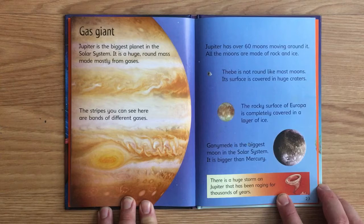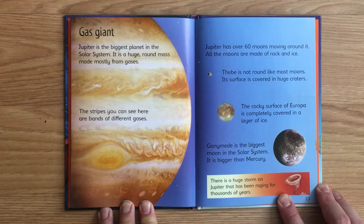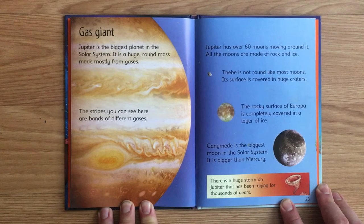Gas Giant. Jupiter is the biggest planet in the solar system. It is a huge, round mass made mostly from gases. The stripes you can see here are bands of different gases. Jupiter has over 60 moons moving around it — all the moons are made of rock and ice. Thebe is not round like most moons, and its surface is covered in huge craters. The rocky surface of Europa is completely covered in a layer of ice. Ganymede is the biggest moon in the solar system — it is bigger than Mercury. There is a huge storm on Jupiter that has been raging for thousands of years.